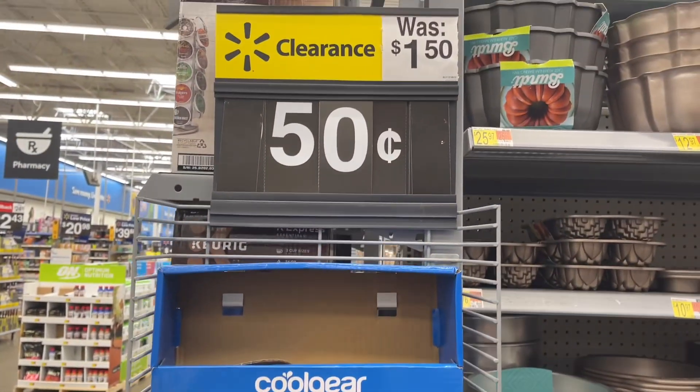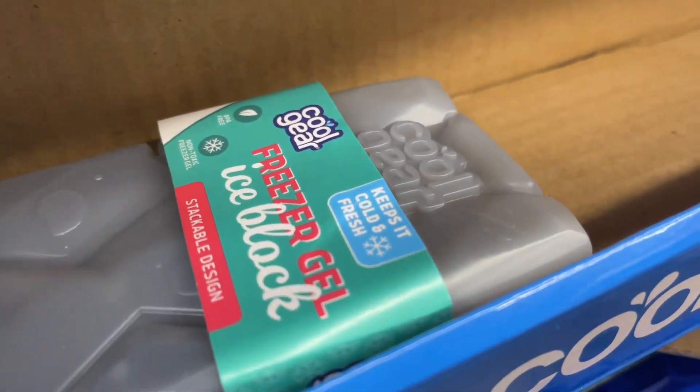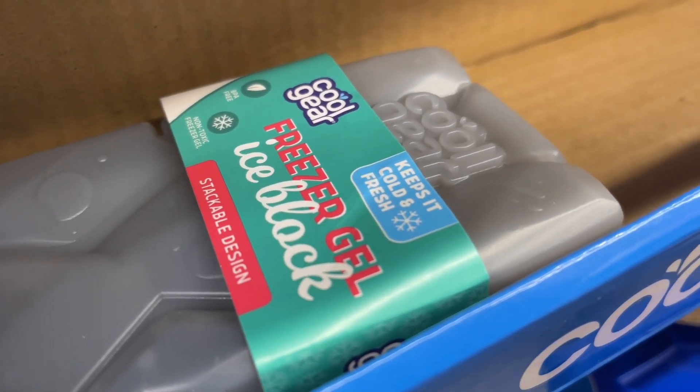They have some ice blocks on clearance — were $1.50, now down to 50 cents. And that's what they look like. Freezer jail.